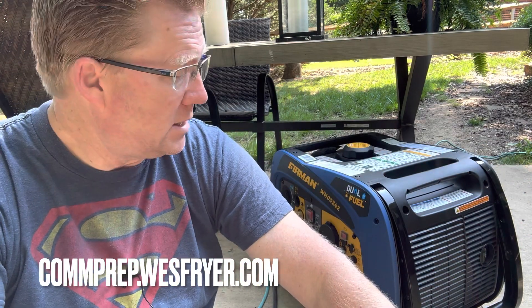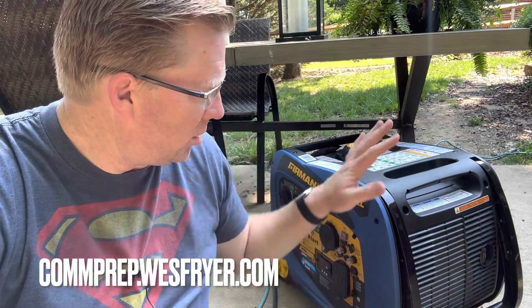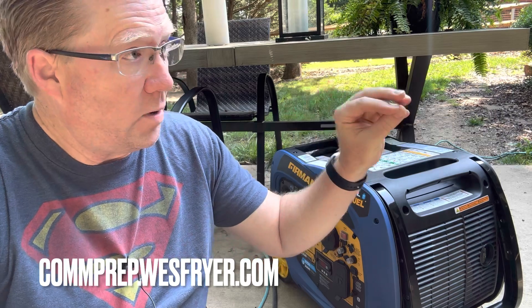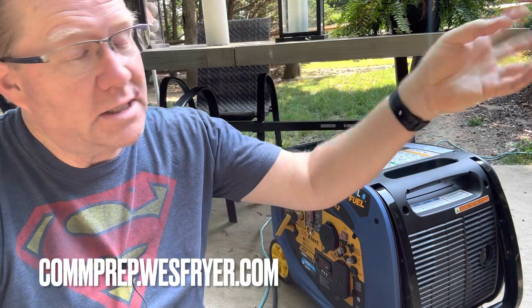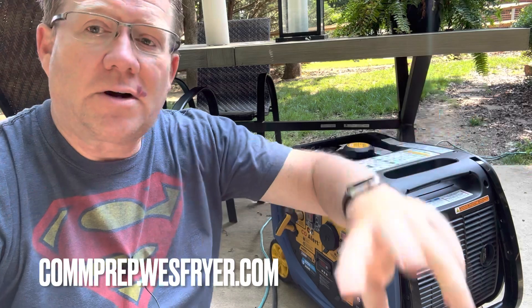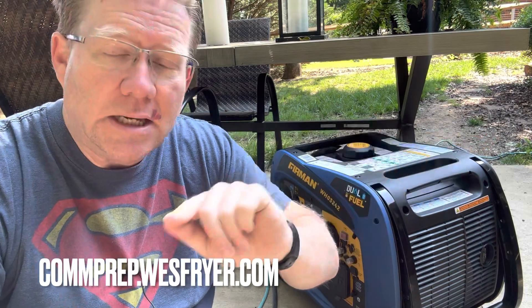Today what I'd like to share is my journey with a generator that's going to be able to provide some backup power for some appliances in our house — not whole house backup power — and we're also going to be able to use it to go camping. I want to share a little bit of background about this generator, what I've done today, and where I'm at with my test. I've actually turned this thing on for the first time, but I've got extension cords run to my refrigerator and my deep freeze, and I'm going to do a test to see that this thing works. You can visit comprep — C-O-M-M-P-R-E-P dot westfryer.com — for more information and resources relating to emergency preparedness. And I've started a new YouTube channel to share this.